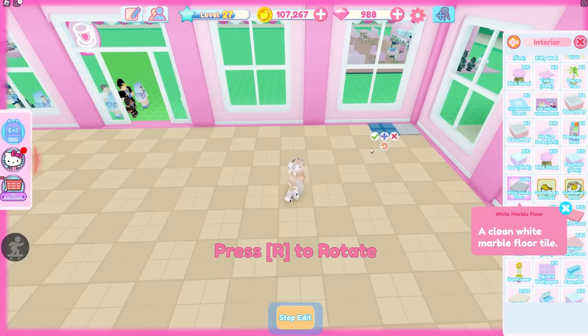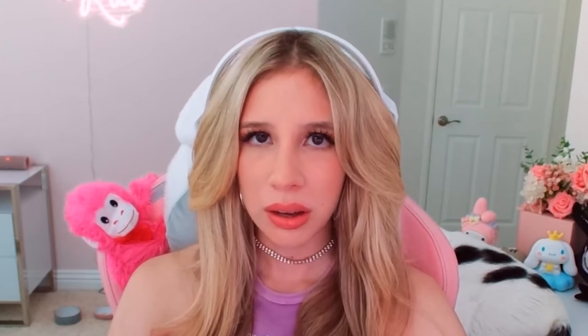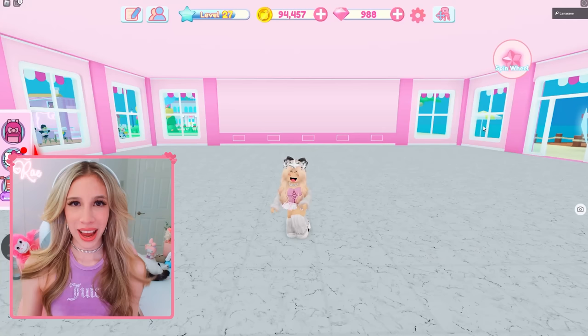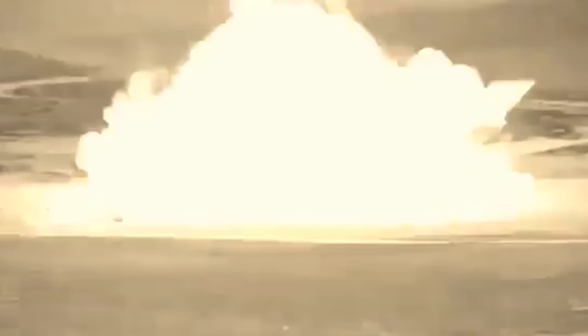The first thing we're gonna do is head down and get some white flooring. I think we need to go to the furniture shop — that would have the flooring. Yes, it does. So let's add the flooring in; we're just gonna place them all down. This is gonna take so long — wish me luck. Two hours later... done. That took so long. I didn't have any white wallpaper, and they didn't really have white, so we're just gonna do pink, because pink and Hello Kitty make sense.